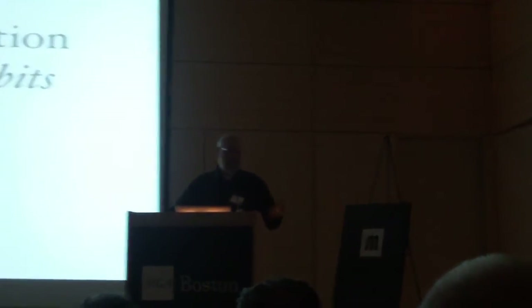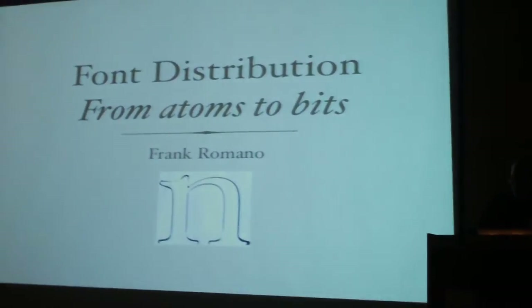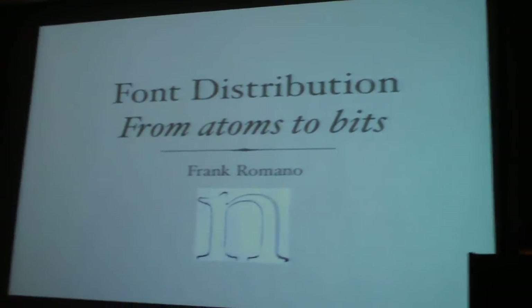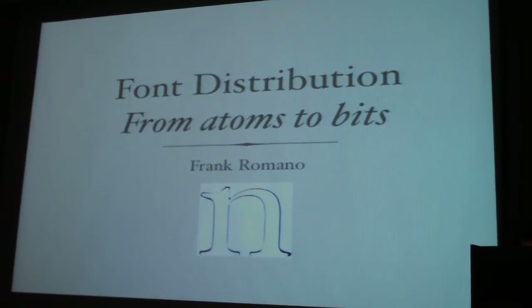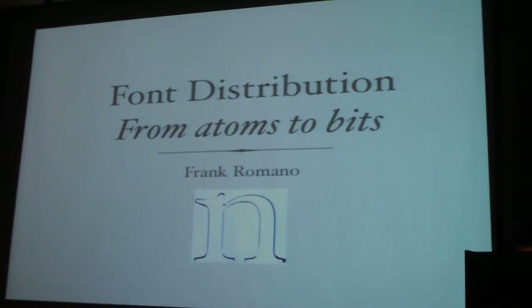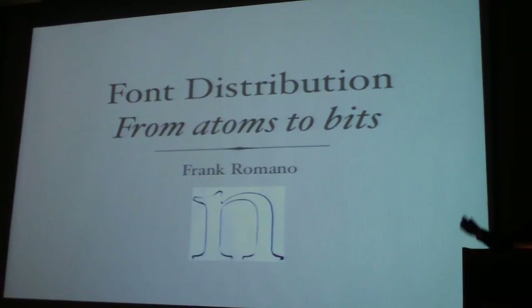So I go back to the days when Matthew learned how to do all of this. We began in 1965 when he was recruited by Mike Parker at the Mergenthaler Linotype Company, 29 Ryerson Street, Brooklyn, New York. He arrived one day, and Eddie the elevator operator said, where are you going? So he went up to Mike, and Mike ushered him into a subdued office.